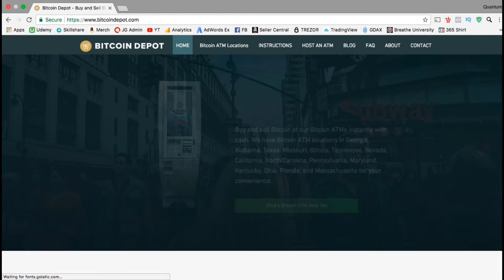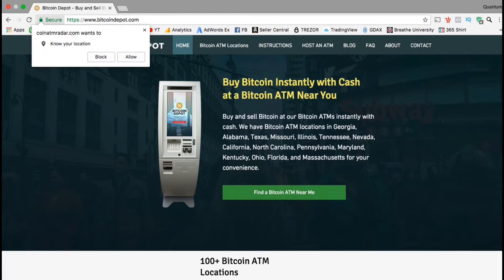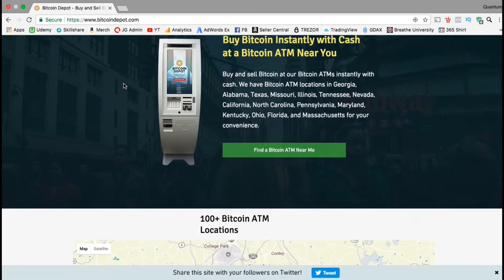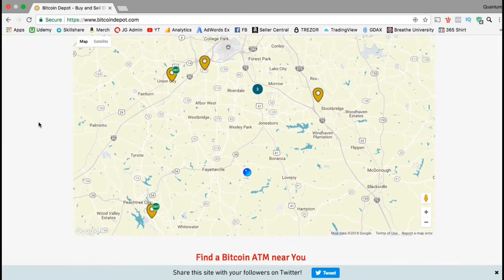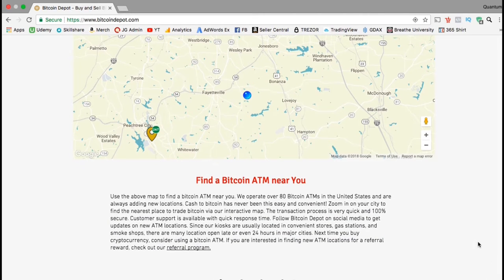Bitcoin Depot allows you to buy Bitcoin and other cryptocurrency instantly with cash at a Bitcoin ATM. This particular company currently has ATMs in Georgia, Alabama, Texas, Missouri, Illinois, Tennessee, Nevada, California, North Carolina, Pennsylvania, Maryland, Kentucky, Ohio, Florida, and Massachusetts — over 100 Bitcoin ATMs across those states. If you allow Bitcoin Depot to view your location, you can scroll down to the map and see the nearest ATMs to you.